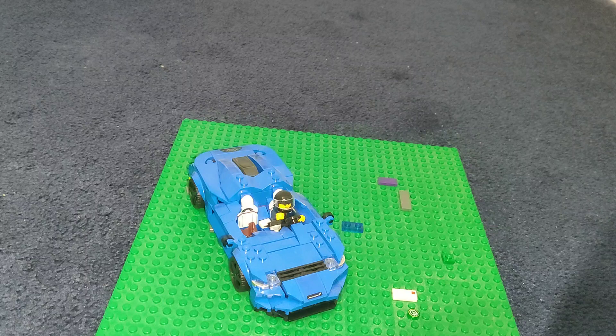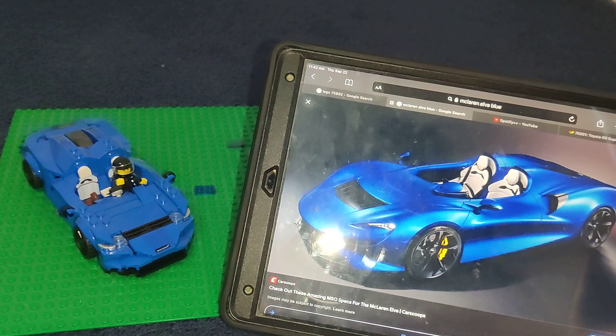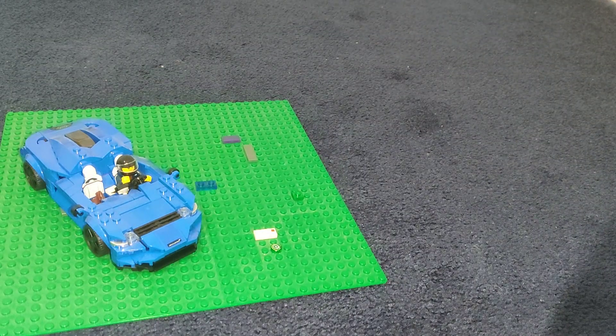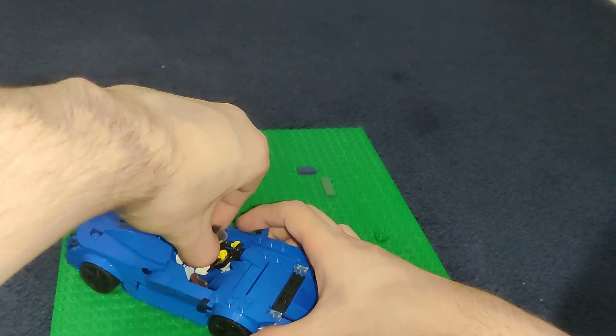We're going to take a look at the minifigure first, but I need to show you the real car first to get some bearing. This is what the real McLaren Elva looks like — it's a real car you can buy, not a concept car, but it's limited to very low build numbers. Production was originally limited to 399 units and then reduced to 249, so it's almost like a open-front car with no windshield — a pretty dangerous automobile.